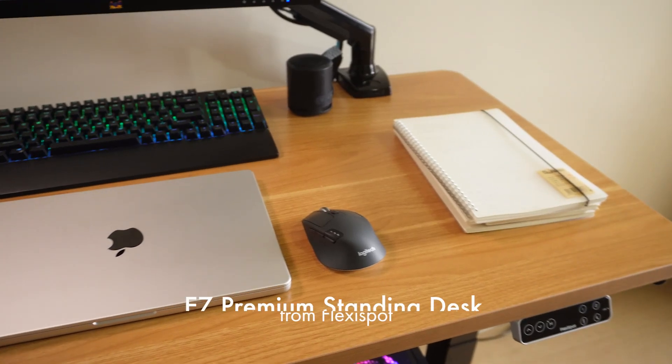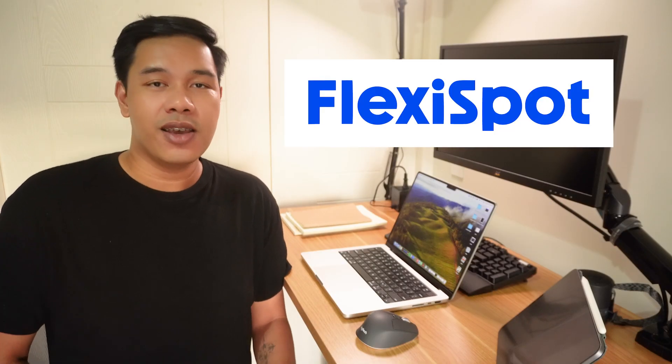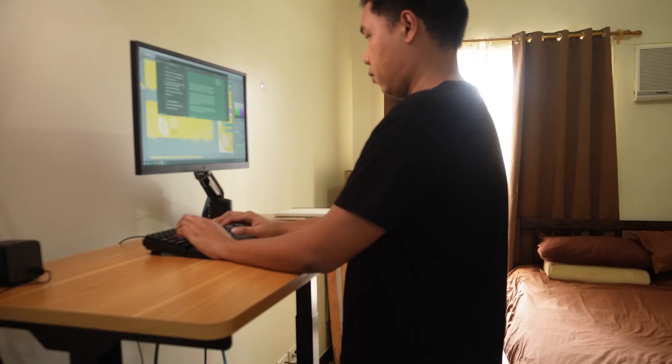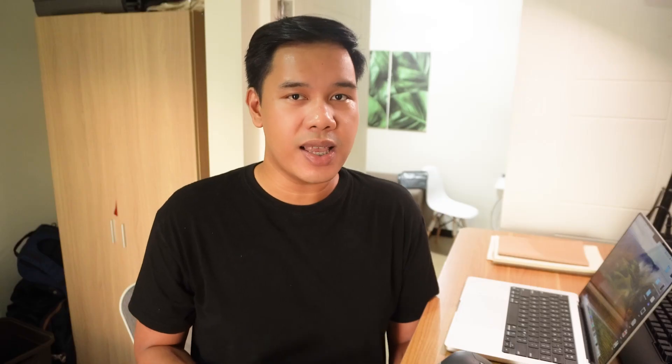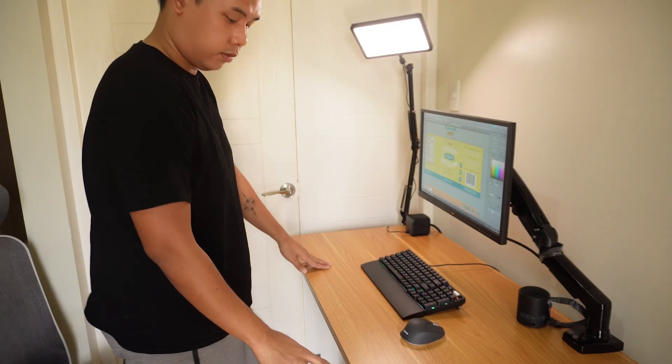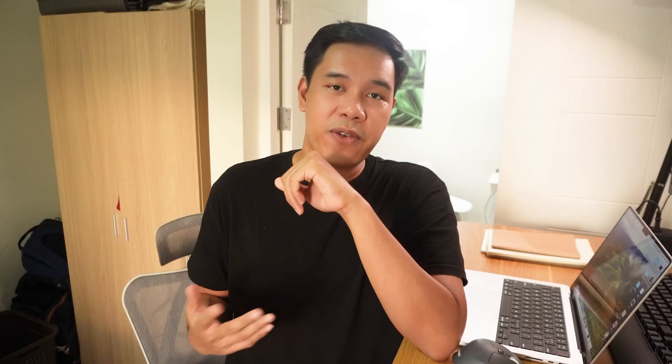To hold all of these things on my desk, I have the E7 Premium Standing Desk from Flexispot, which is also the sponsor of this video. Having this allows me to stand up while doing my work. I've been using it for about three weeks and I can actually feel a boost of productivity when standing instead of sitting all day. I also asked some friends who use standing desks and they feel the same — more energized, more productive, and they don't feel sleepy and sluggish.